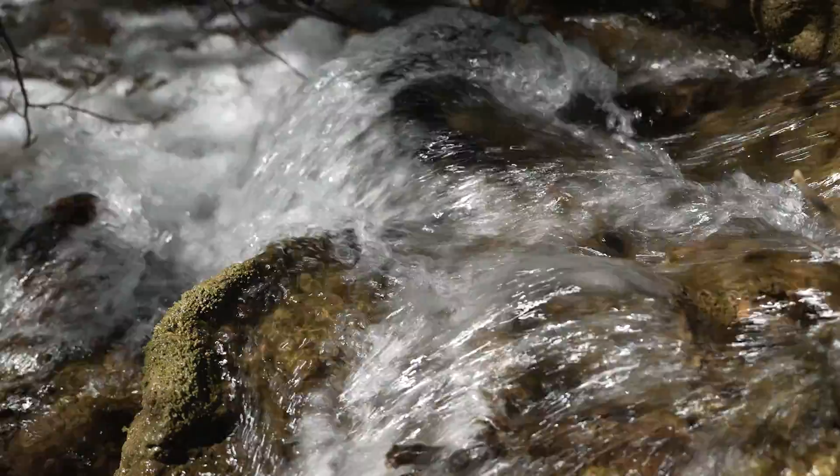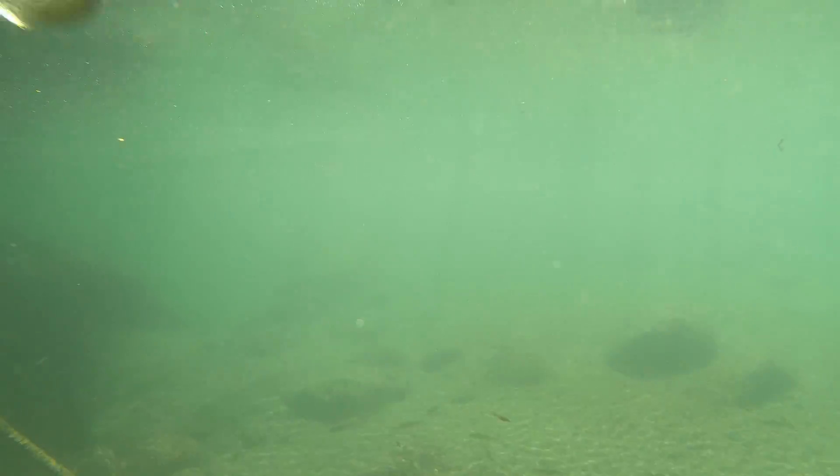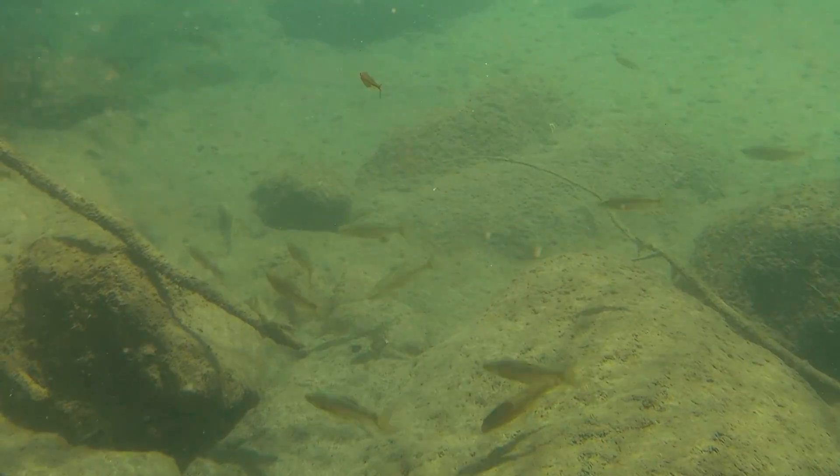It's been a really good survey so far. We're seeing lots of healthy fish, multiple age classes and size classes — happy, healthy, strong fish swimming around. It's been good.